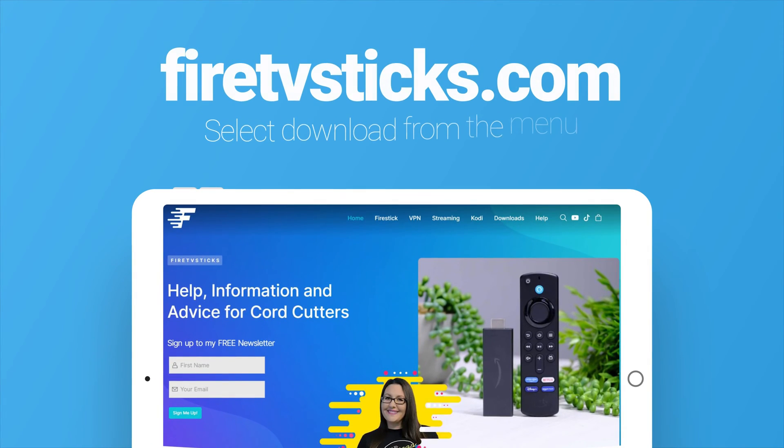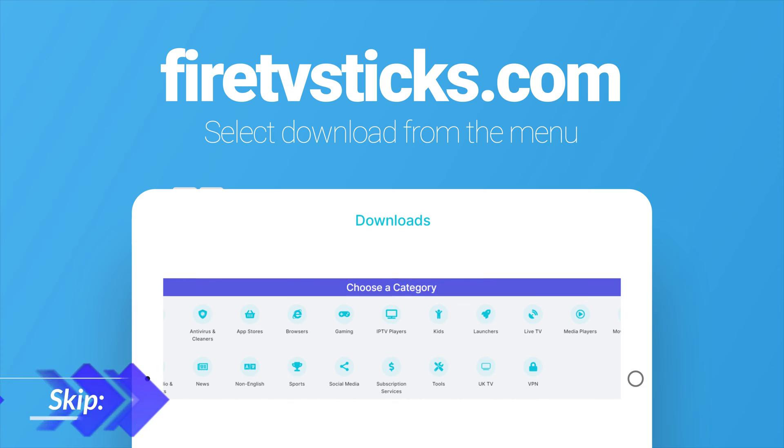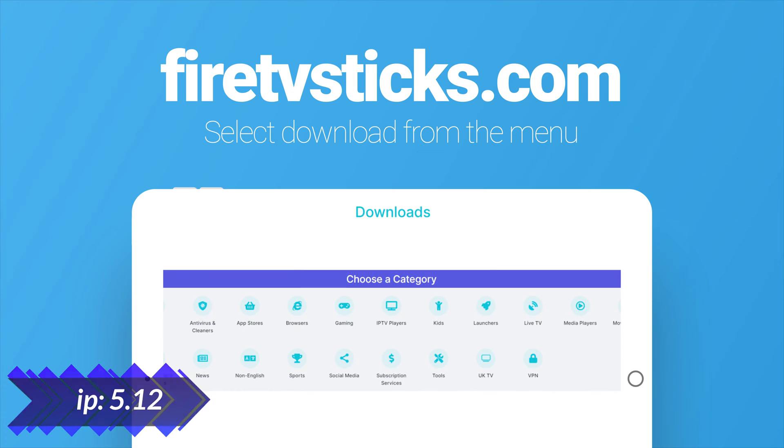If you're using a Fire Tablet, go to my website FireTVSticks.com on your web browser and select Downloads, then skip to the relevant part of the video. If you're using a Fire Stick or other Fire TV, you can easily sideload a Google Play Store replica from my website by following these simple steps.